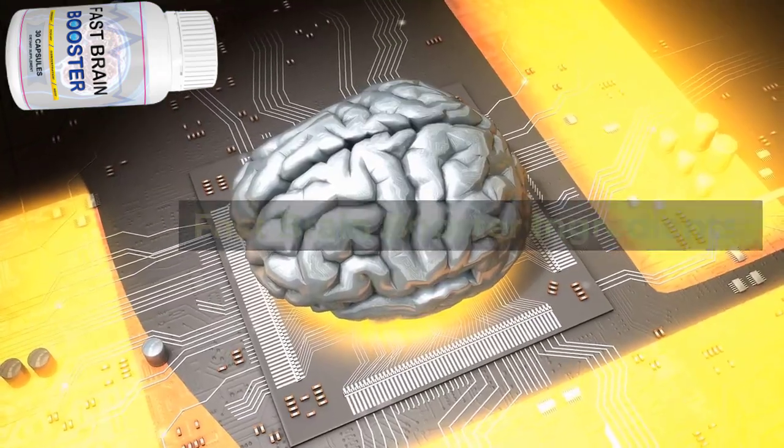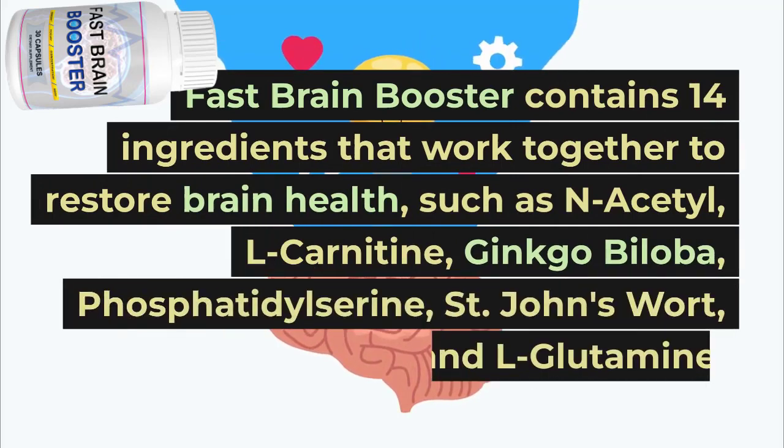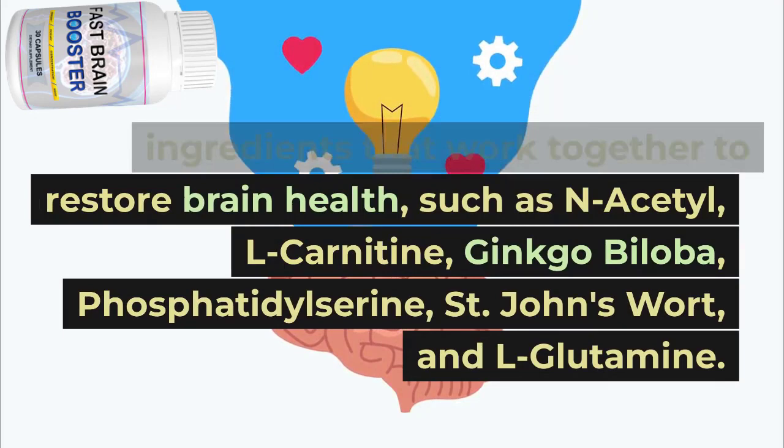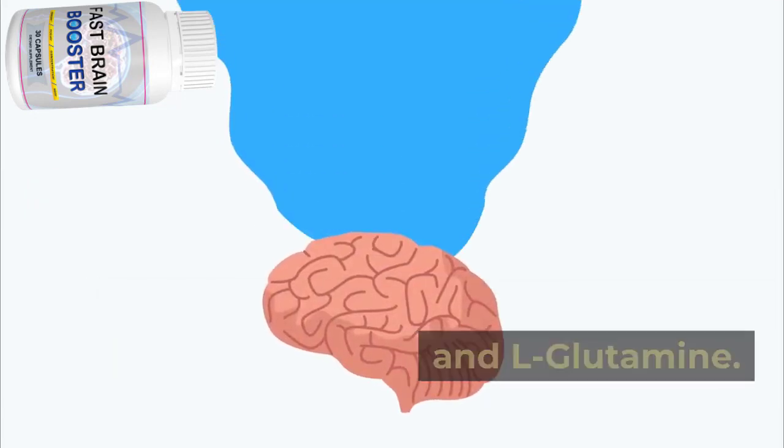Fast Brain Booster contains 14 ingredients that work together to restore brain health, such as N-acetyl, L-carnitine, ginkgo biloba, phosphatidylserine, St. John's wort, and L-glutamine.